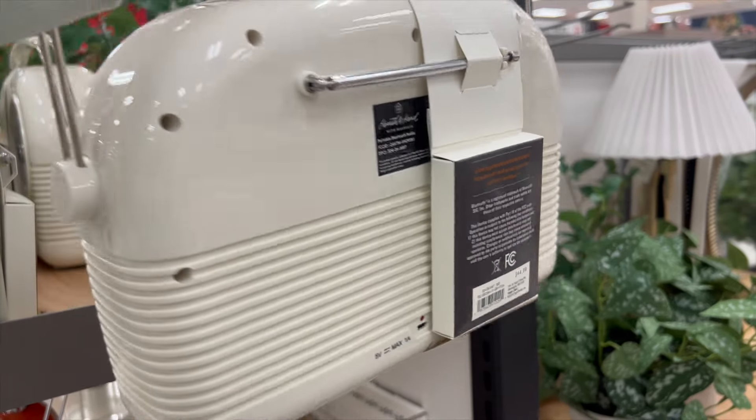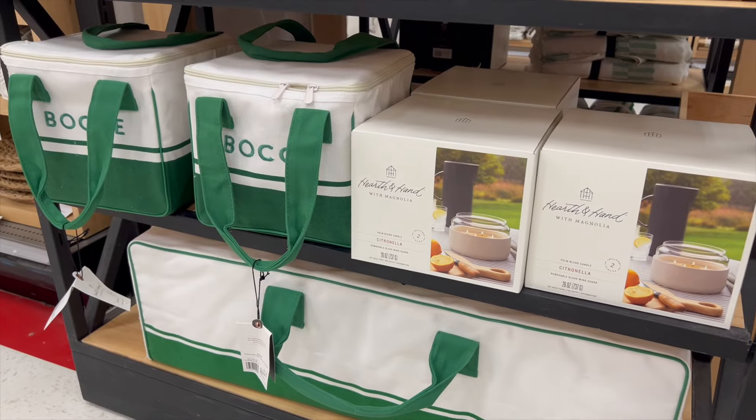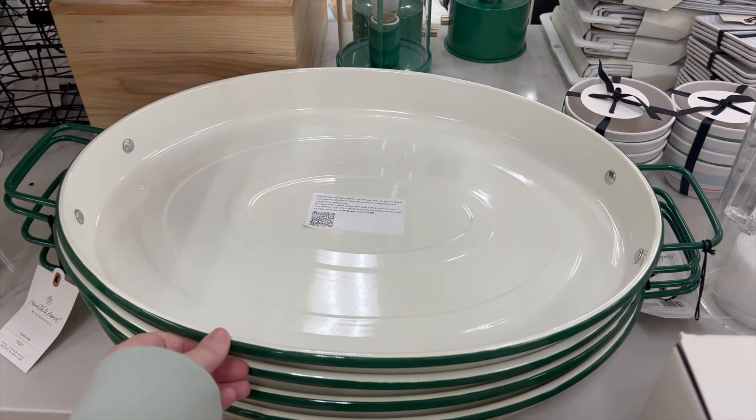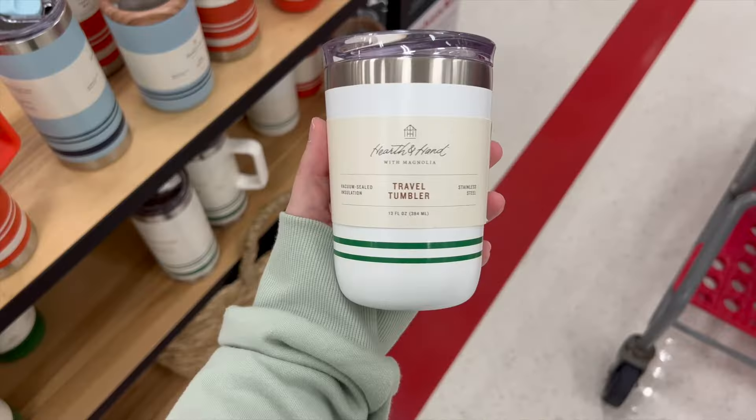I really enjoyed the white Bluetooth radio. I wish it was just a little bit smaller, but it is so cute to bring to a beach party or cookout. They also had coolers and serving trays, and a ton of travel tumblers in different colors.